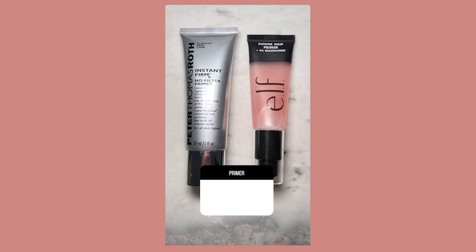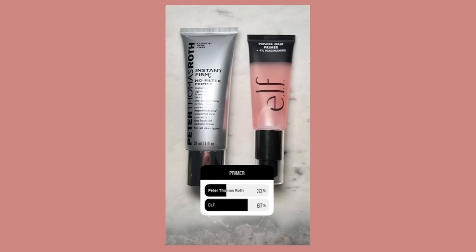For primers I had you guys choose between the Power Grip Primer with 4% niacinamide from e.l.f. or the Peter Thomas Roth Instant Firm No Filter Primer, which sounds very interesting. The e.l.f. primer won with 67%, which I actually expected, because it sounds very different than what we've seen. I've tried it and it feels very interesting.